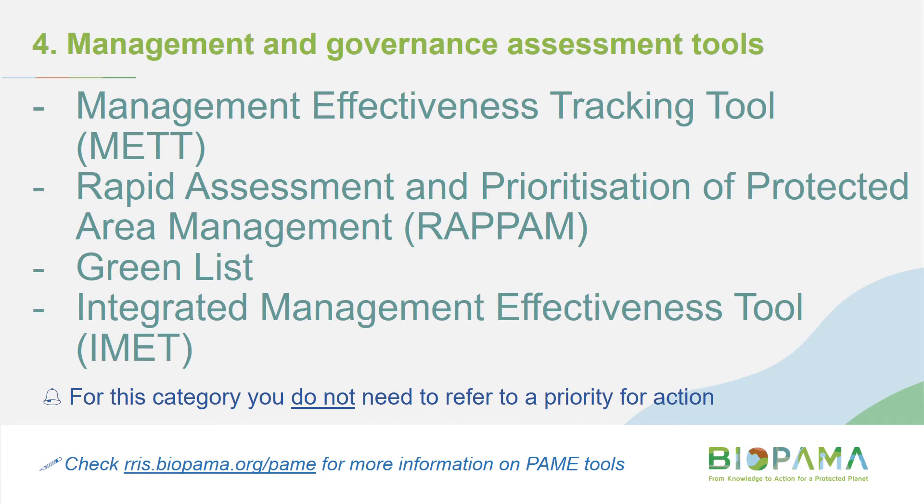Category four covers conducting a protected area management effectiveness assessment. If you use BIPALMA funding to conduct one of these assessments, you actually don't need to refer to a priority for action — unlike the first three categories. The idea is that the assessment itself will produce recommendations that become priorities for action next time around. So you might apply in this first round to conduct the assessment, then in the next round apply for funding to implement those priorities. There's a link to a BIPALMA website with much more information on different protected area management effectiveness tools.